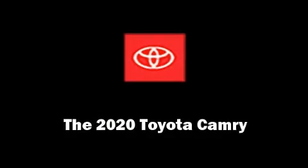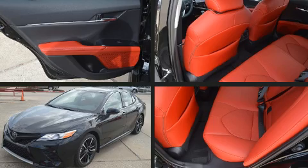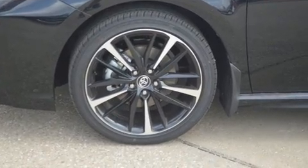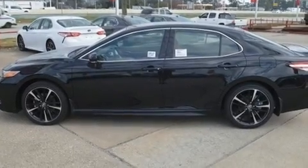Experience driving perfection in the 2020 Toyota Camry. This four-door, five-passenger sedan leads among competitors in its segment. The aerodynamic exterior design both looks good and enhances fuel economy, providing a smooth and predictable driving experience.